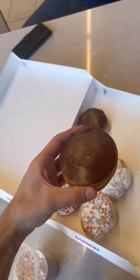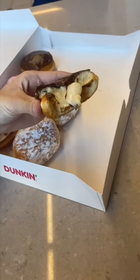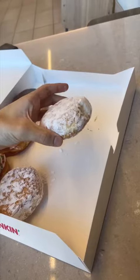Then I went to Dunkin Donuts and had some donuts — here's my first one — and I had a protein shake right after. Here's my second.